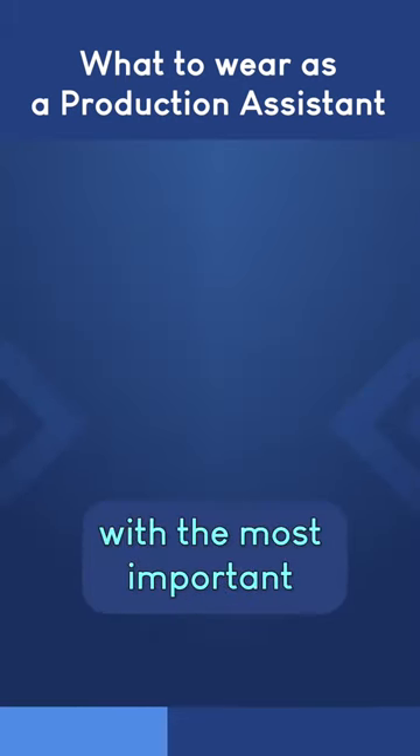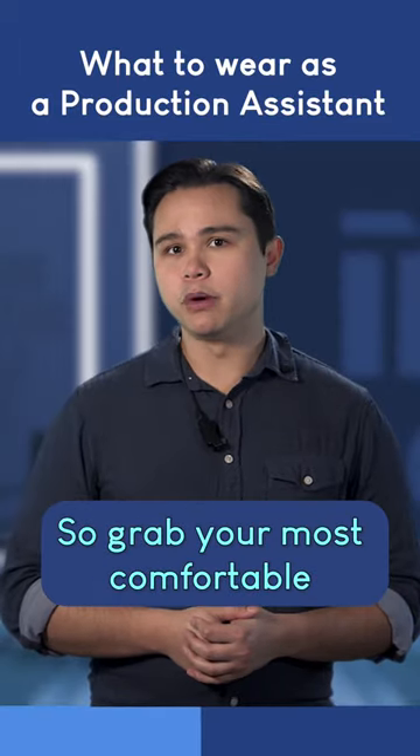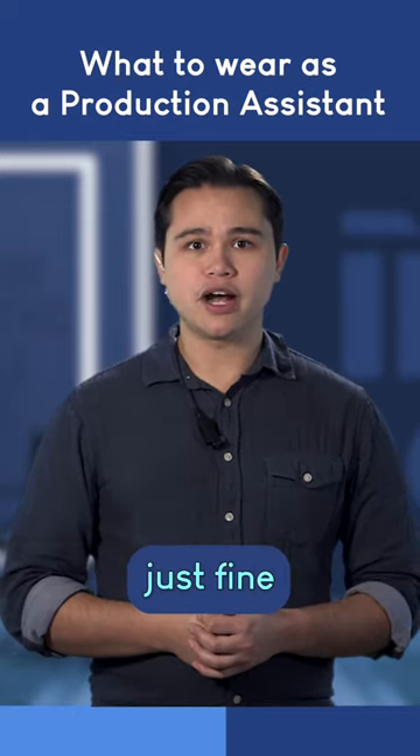Let's start with the most important: comfortable shoes. You'll be on your feet most of the day, so grab your most comfortable pair of shoes. Some sneakers will do just fine.